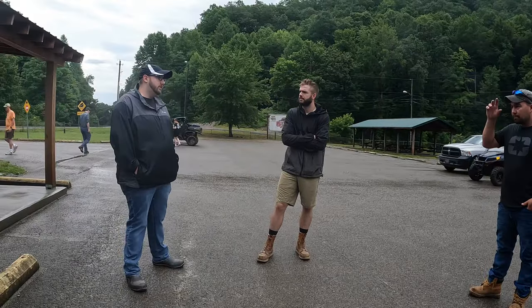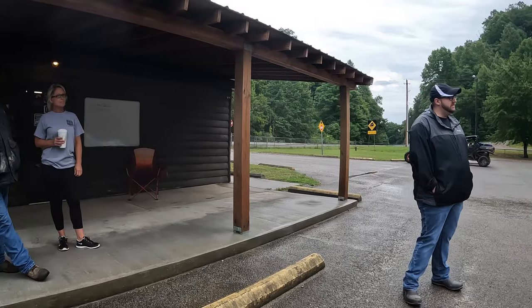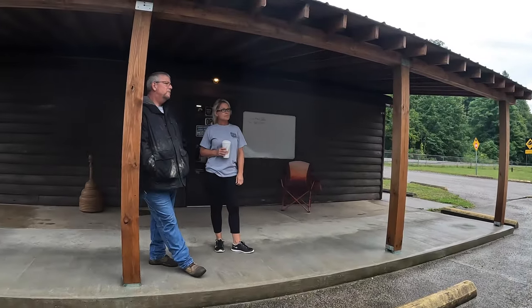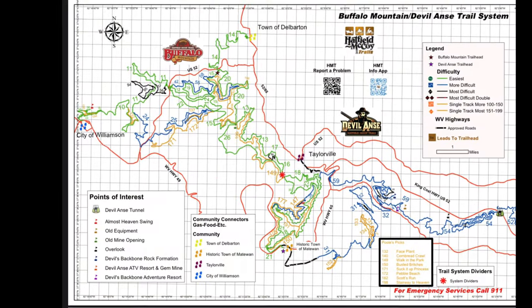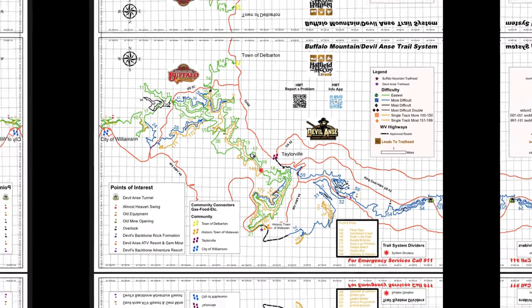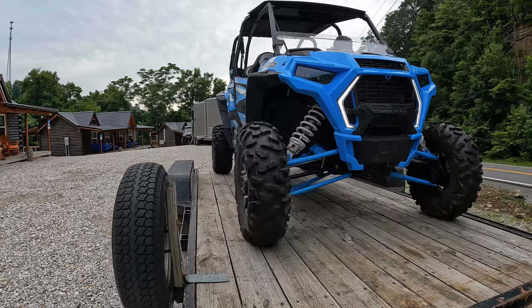Almost every single trail system has a trailhead at the start with parking, and a little trailhead booth which has permits, clothes, hats, and fun stuff like that. They have maps and comments on trails that are closed. This is a map I downloaded online for the systems you're going to be riding, but they flow pretty well with the Ride Command system and the OnX Off-Road app as well.